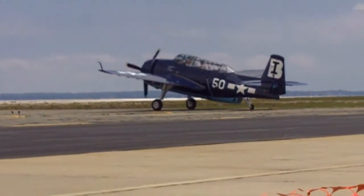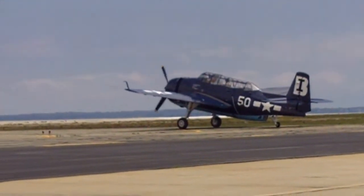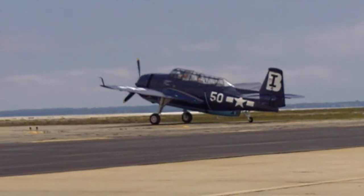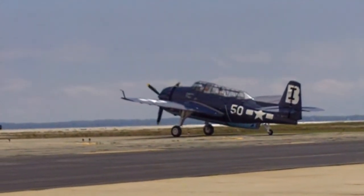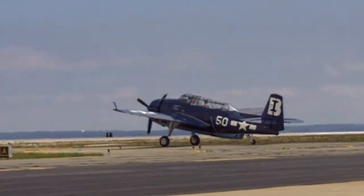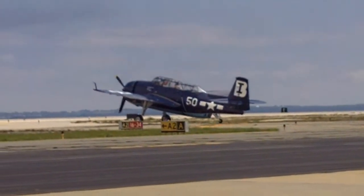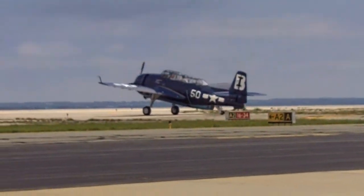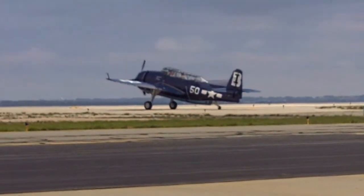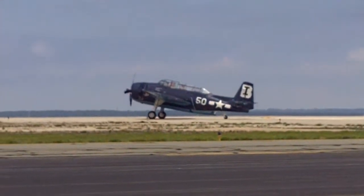Watch this — they're going to do a run-up, I believe, and make sure all the systems are working, and then they're going to take off. Shortly, we're going to be bringing in the Horsemen in their Grumman F-8F Bearcats. Then Michael Goulian will take to the skies, still pressing on toward a 3 o'clock takeoff time for your United States Navy and Marine Corps Blue Angels.